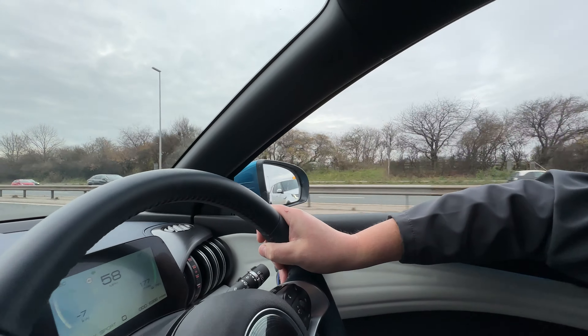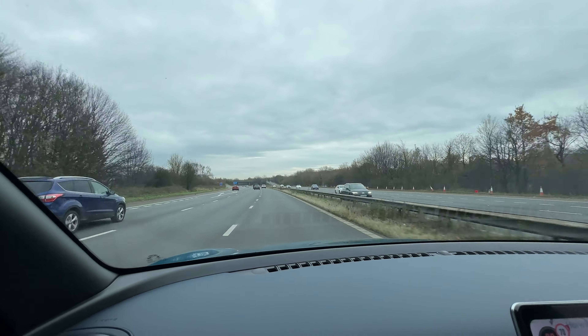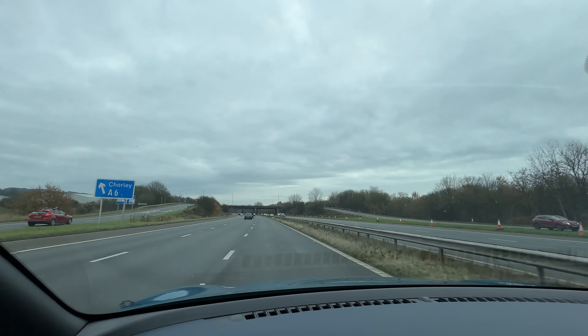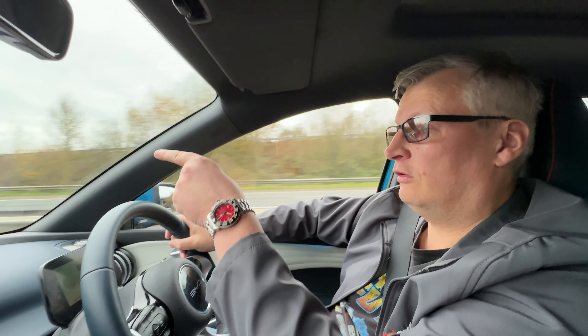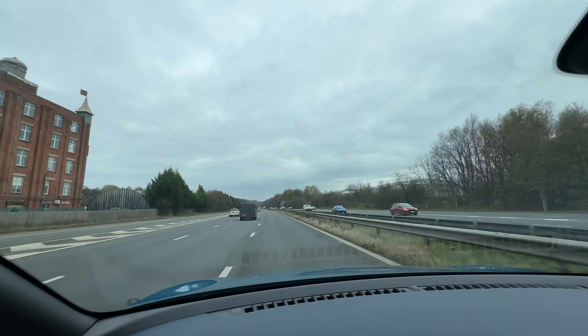We're now on the M61 and it's 28 miles to Manchester, arriving in about 38 minutes. Range is sitting at 173 miles — I've been going a bit quick keeping up with motorway traffic, but when traffic slows the range will go back up. We've also just realised we've been in sport mode the whole time, which explains why the range dropped so fast. Switching back to Eco. The BYD Atto 3 has launch control, by the way — it's so nice to just know you've got that power available.